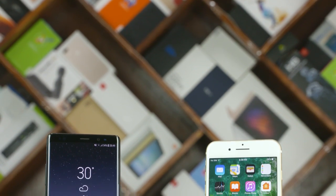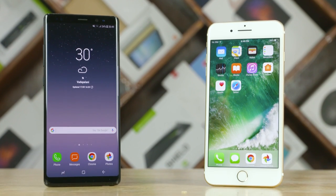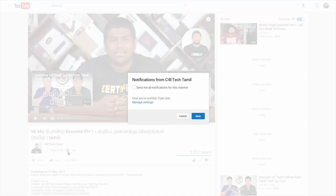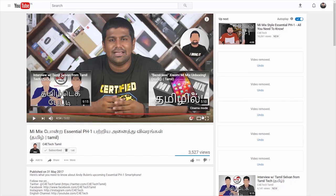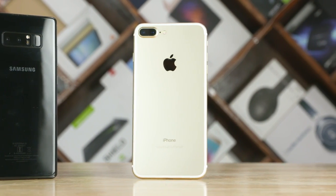If you enjoyed the video, give a thumbs up. If you are watching C4E Tech Tamil, hit the subscribe button. You can also click the bell icon on the left. See you in the next video. I'm Ash from C4E Tech Tamil. Have a nice day. Bye.